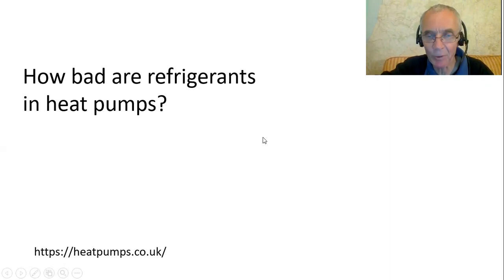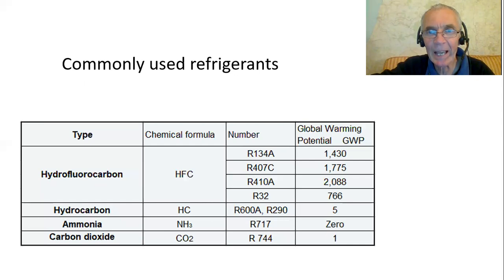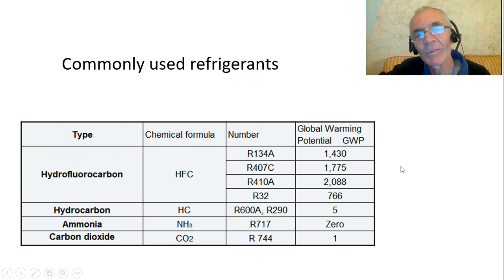I'm talking here about the fluid that's used in a heat pump. It has to be a certain compound that will evaporate and condense at the right temperatures and pressures and have the right properties to transfer heat. In the past, CFCs were used and they were very good refrigerants, but it was found that they were causing damage to the ozone layer. They've now been eradicated, so you won't come across ozone-depleting refrigerants anymore.